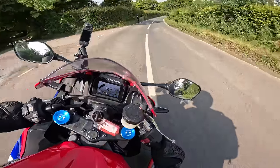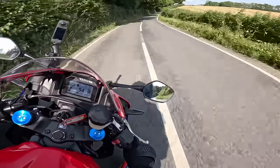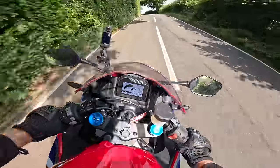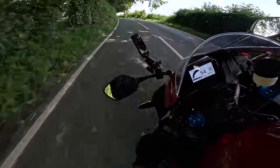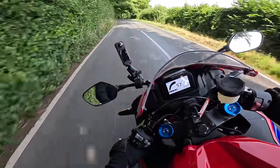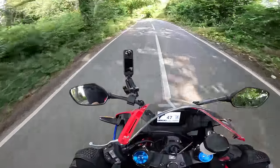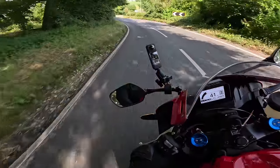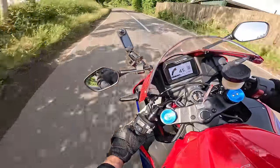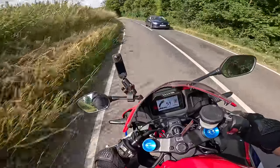That blipper is superb. It's so nice to move around on. So much feel from everything - the brake feels gorgeous. They may be sort of budget brakes, not Brembo, not Stylema, but it doesn't matter because the bike's so light.